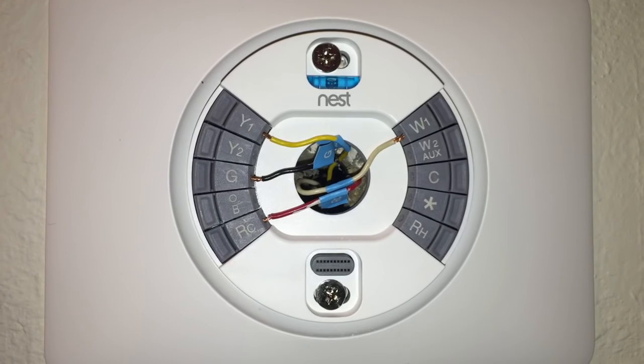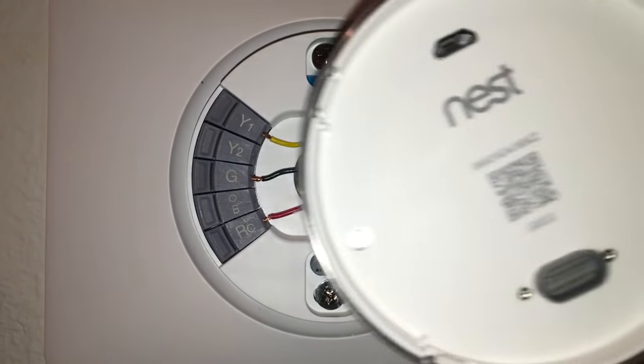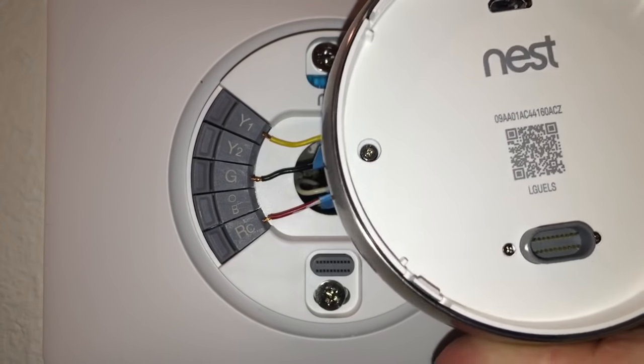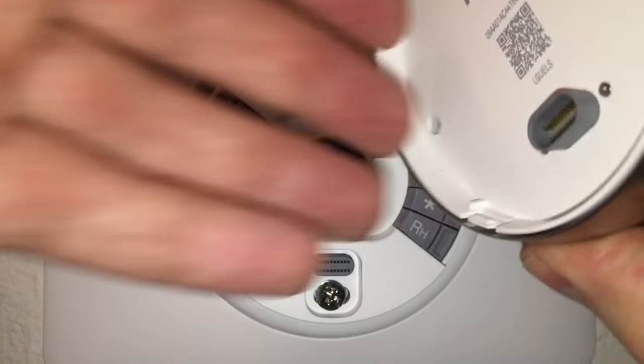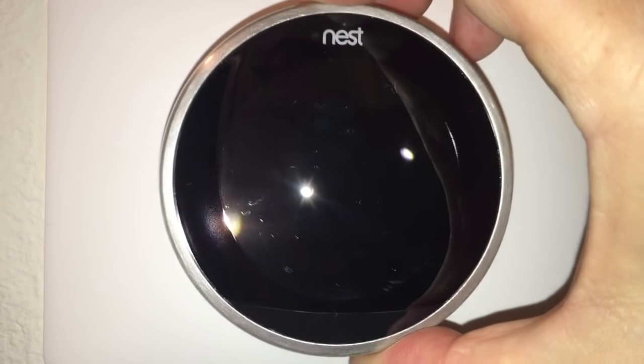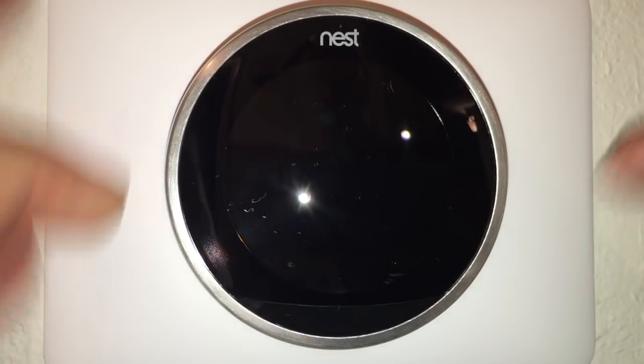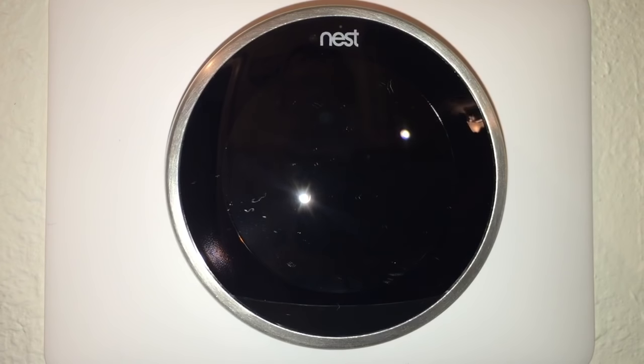All the wires are inserted and we're ready to attach the main display unit onto the base. I notice there's even a USB port on the unit — probably for charging or firmware updates. Now I turn it around and press it onto the base until it clicks. That was pretty much it for the installation. Let's turn the power back on and see what happens — hopefully the house doesn't blow up.